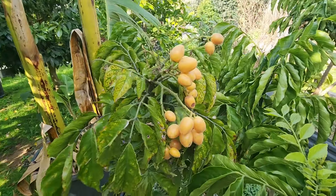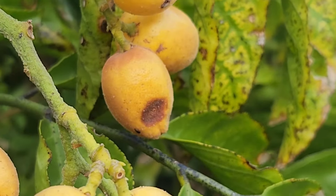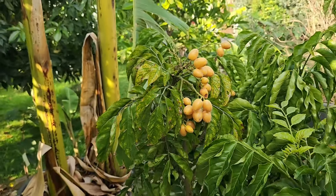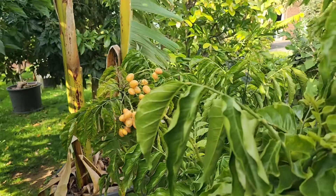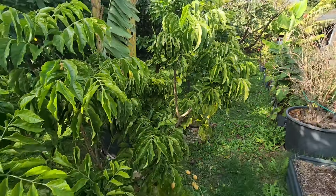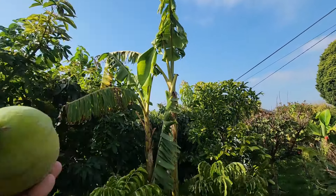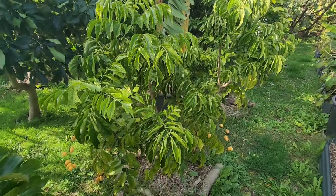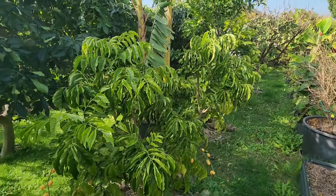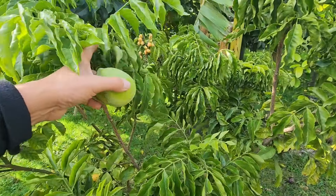We've got some wampi here that's starting to over-ripen. These should be at their sweetest now. We didn't get a good crop this year — not much at all, but the tree is growing and I want it to grow. It's been a dwarf forever. I want it to get four or five meters high. These are the trees I want to see get big, not the mulberry I can't control. I want the wampi to impress me.